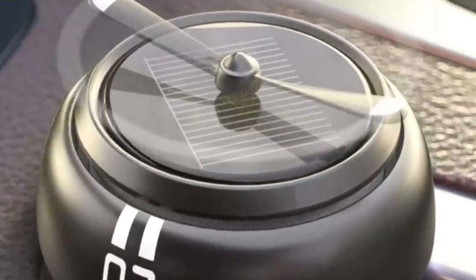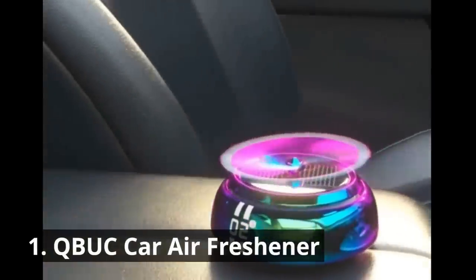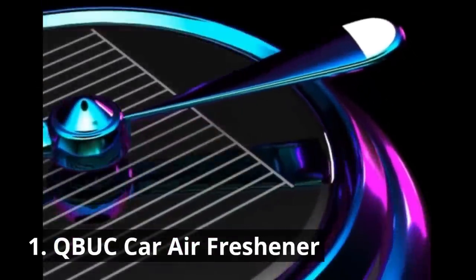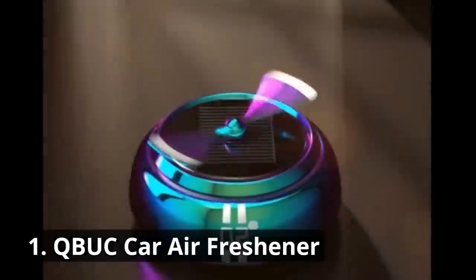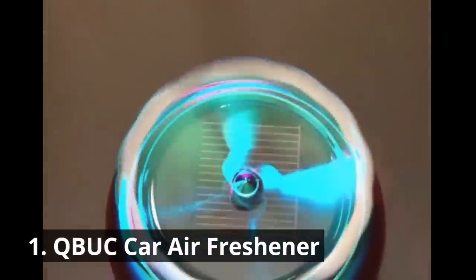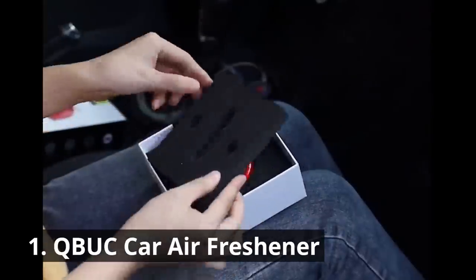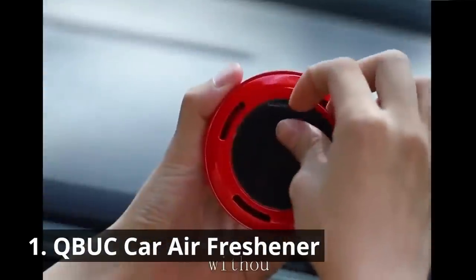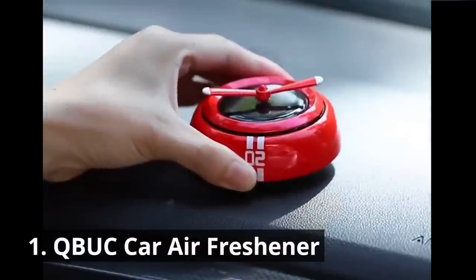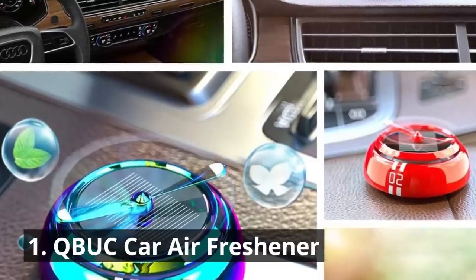And finally, our number one pick: the QBUC Car Air Freshener Solar Energy Rotating Cologne Car Aromatherapy Diffuser. This air freshener comes with a cologne aroma ring that improves air quality and keeps the air fresh, feeling like nature and giving you a good mood every day. This unique gadget not only keeps your car smelling fresh but also adds a touch of elegance to your interior. Harnessing the power of solar energy, it rotates and releases a pleasant fragrance, making your driving experience truly delightful with a sleek and modern design.